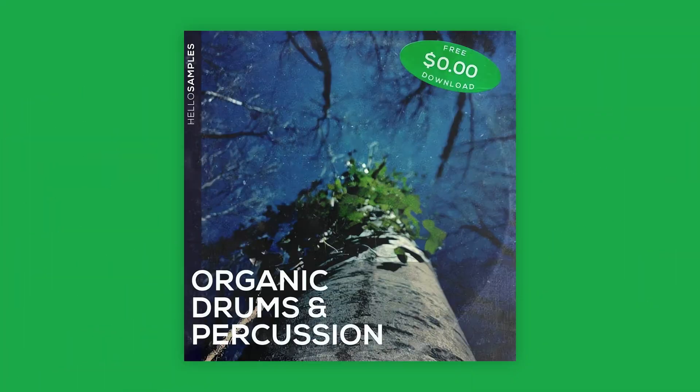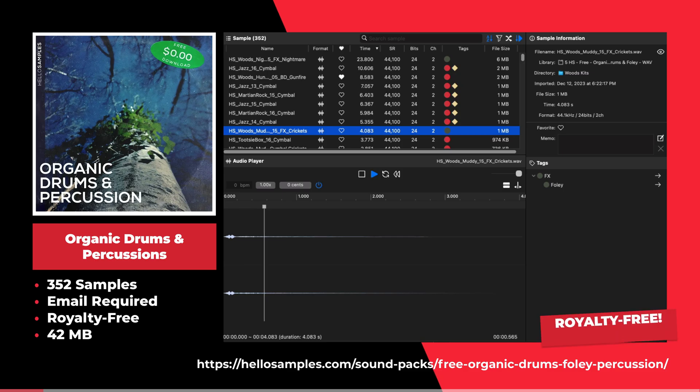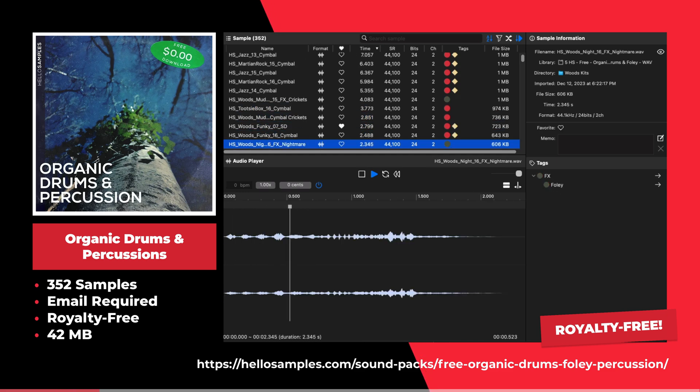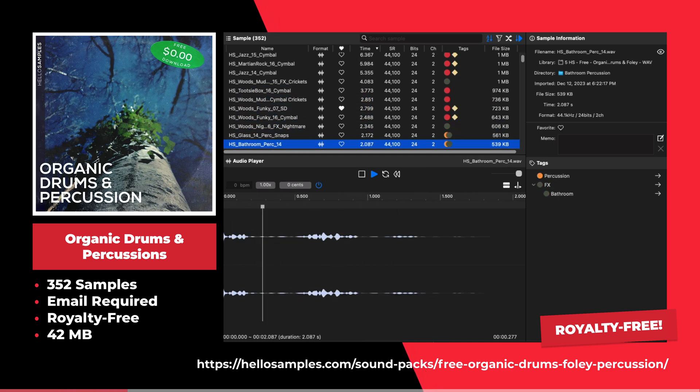This is the organic drums and percussion sample pack by Hello Samples. This sample pack offers 352 samples including one-shot samples, Ableton kits, and much more.